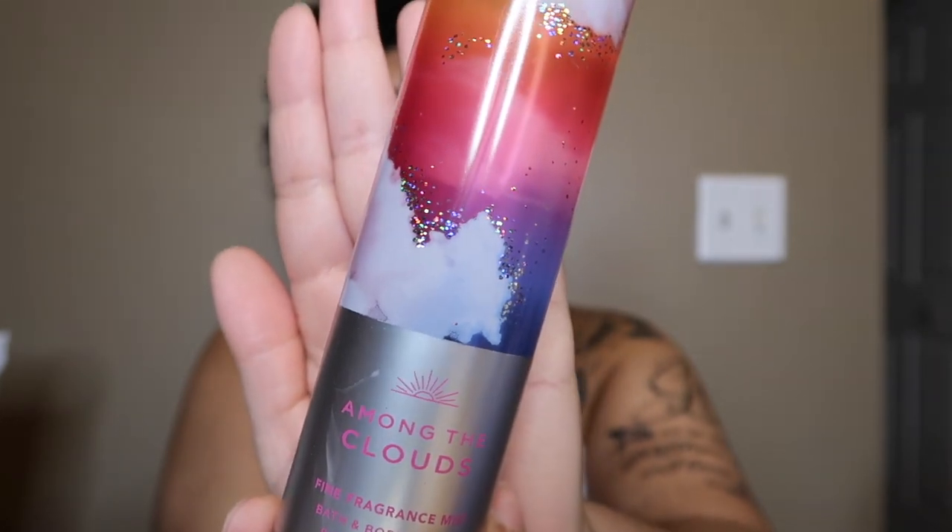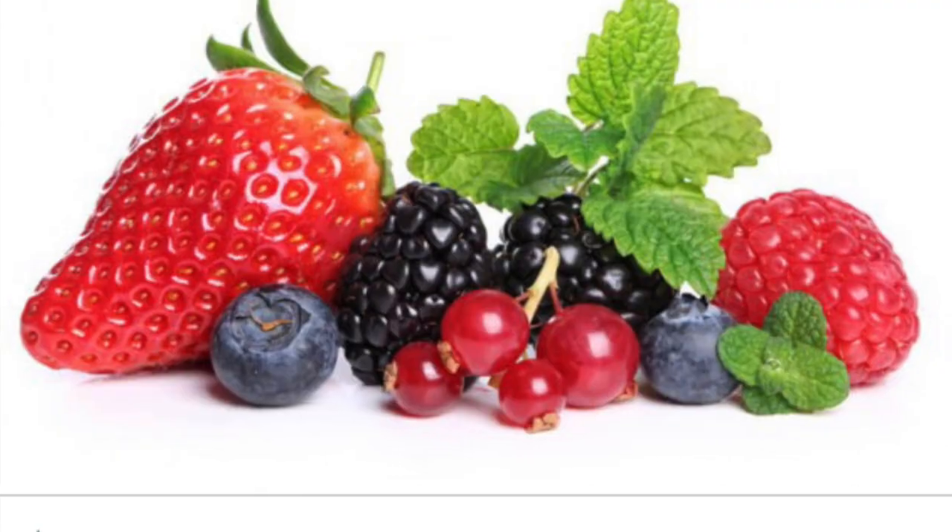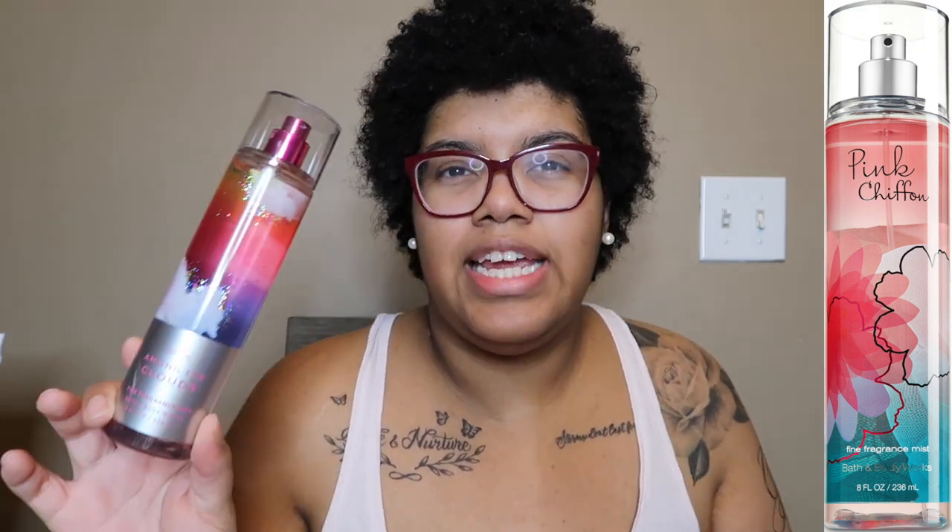Here we have Among the Clouds, a popular one that a lot of people like. The notes are wild berry skies and whipped vanilla clouds. I love the bottle. It smells just like the notes — berry and vanilla — a sweet, feminine, girly scent. It could be a cousin to Pink Chiffon. It's medium-strong and a nice little girly scent. If you like sweet berry and vanilla and want to smell feminine, this is probably the one for you.